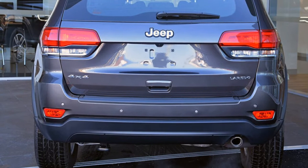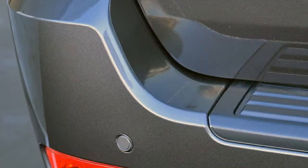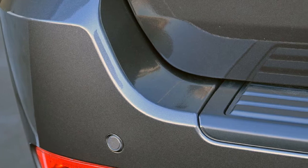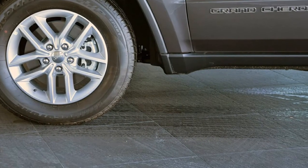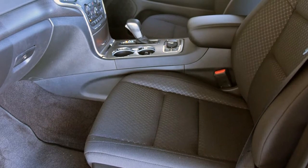The attractive grey exterior is complemented by its stylish interior. This vehicle has all the features you could dream of, and more. If you're looking for a first-rate vehicle, this could be yours today.